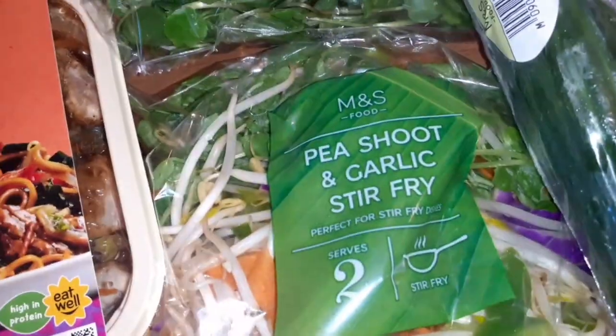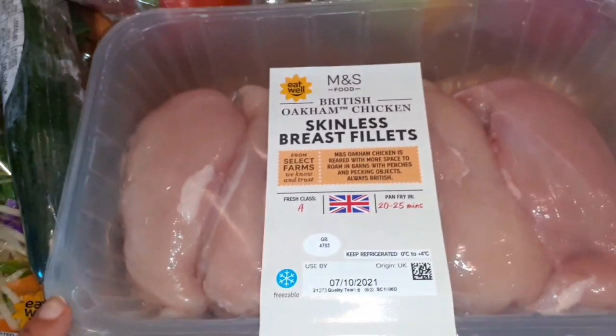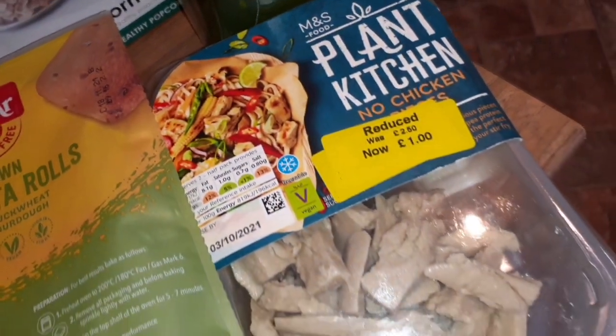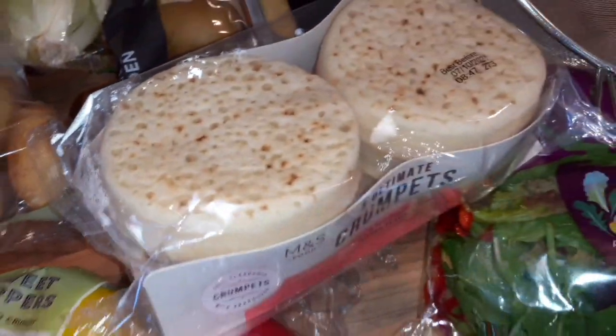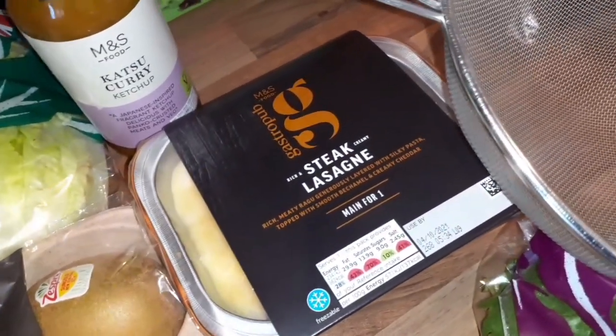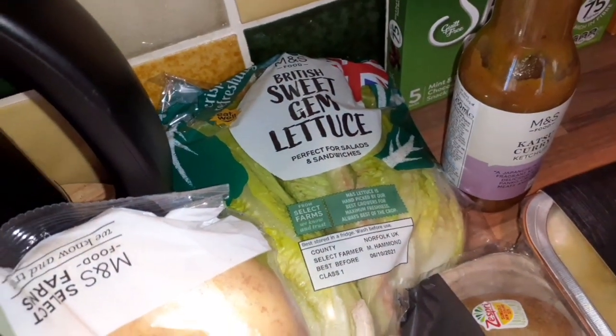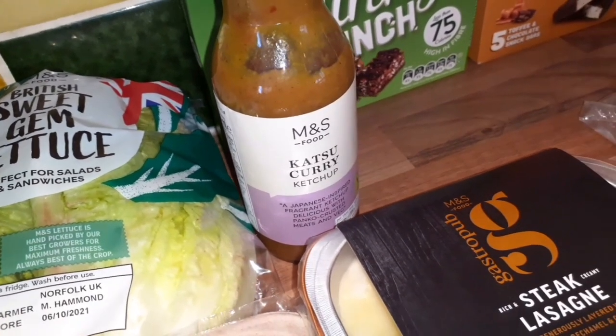I've got this watercress, a pea, shoot and garlic stir fry, mango, and two large avocados. I got the skinless breast fillets for Ryan - I think he's going to spice these up with this jerk paste. There's also this Plant Kitchen item that was reduced to only a pound, so I'm going to put it in the freezer. We've got three bell peppers, some crumpets for the kids, and another thing for Ryan which is this steak lasagne.